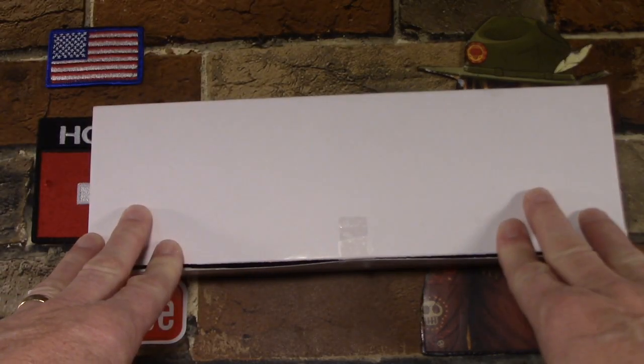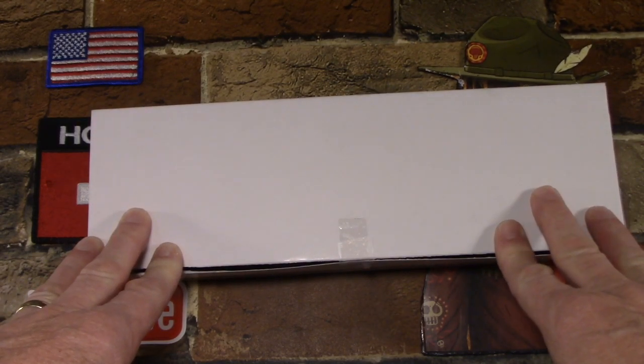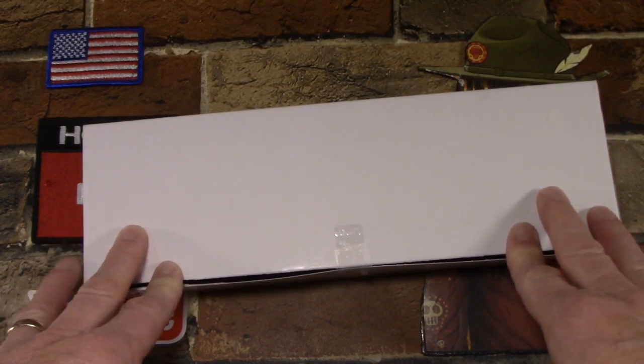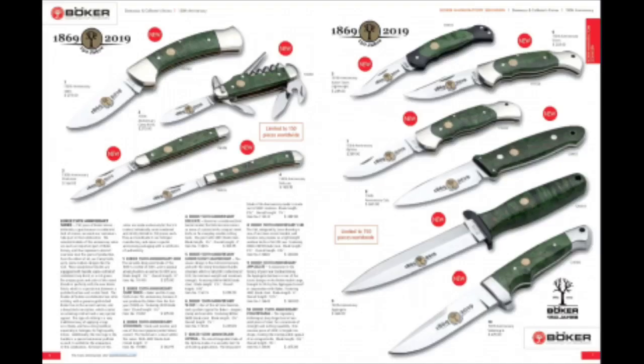Well, I finally broke down and bought one of Boker's 150th Anniversary knives. Last year, 2019, I did a video on Boker's 150th Anniversary knives. In that video, I showed in the U.S. catalog they showed 10 different models that were given a special treatment. They had green curly birch handles,